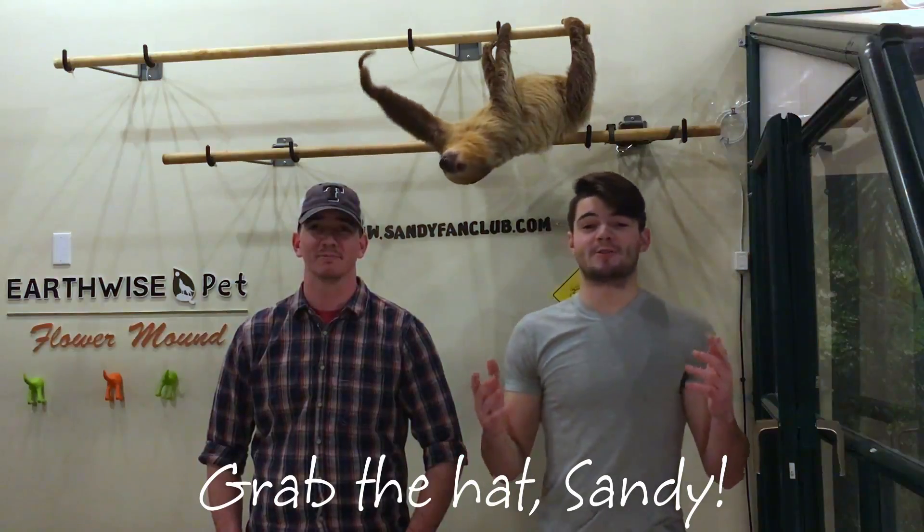The hair on a sloth's body actually points a different direction than other mammals, so water will run off during a rainstorm. Hey, I wish I had that. Oh yeah.